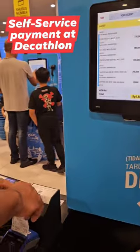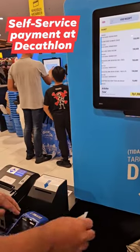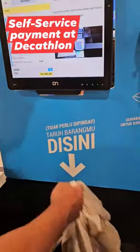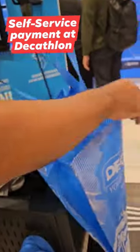So at this time we're paying by card, and that's it — it's done. Amazing, right? After that, you just have to put your items in the bag on your own.